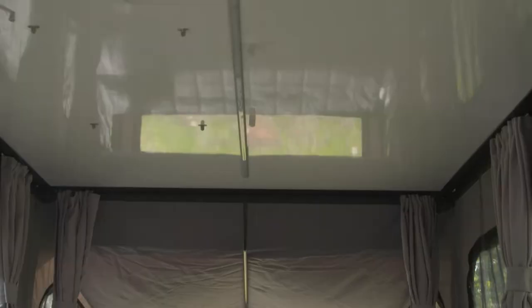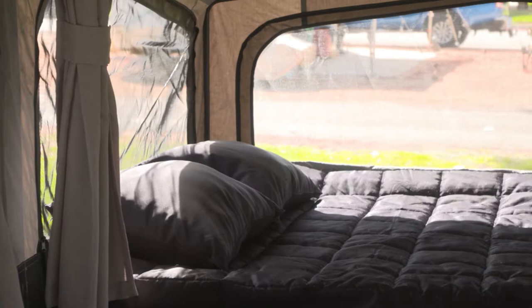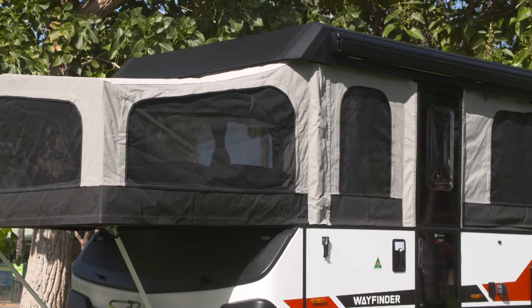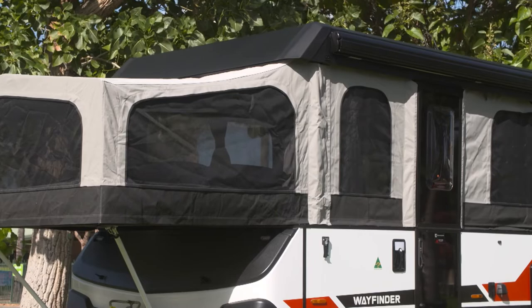But how comfortable is it when you've set it up? Look, we think this is super comfortable. The big benefit of this van is that for a 12 foot van it gives you all the traditional space that you would get in a larger 19 foot model. How do you think it's going to go out there on the dirt — the real testing ground? Let you be the judge as we get ready for this ride.